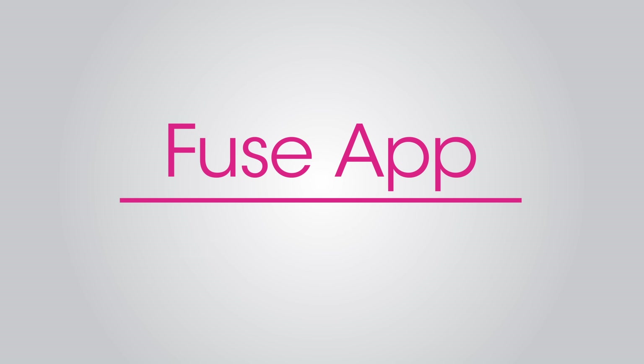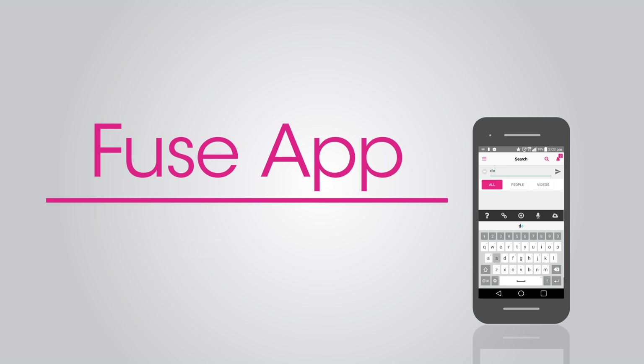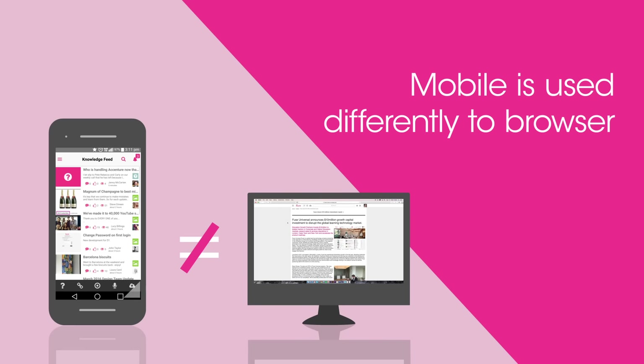We're really excited to introduce the Fuse app update with consumer-grade performance and a consumer-grade look and feel. We asked why there's such a focus for us on mobile and evolving the mobile app, and we recognise that mobile is used differently to browser.